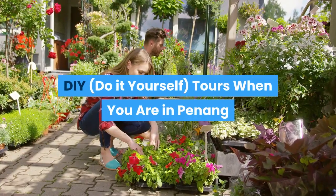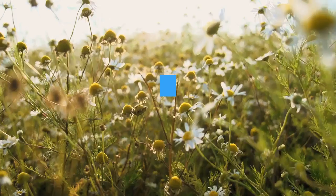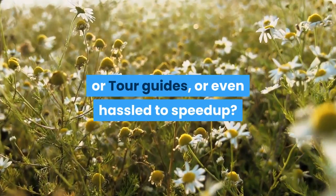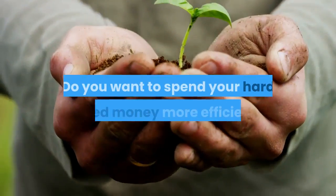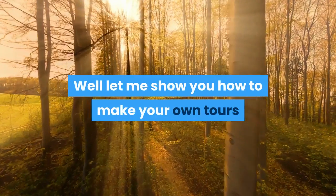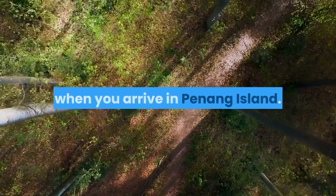DIY do-it-yourself tours when you are in Penang. Do you hate getting ripped off by cab drivers or tour guides, or even hassled to speed up? Do you want to spend your hard-earned money more efficiently? Let me show you how to make your own tours when you arrive in Penang Island.